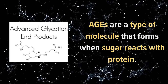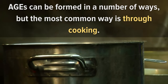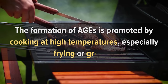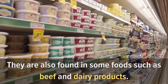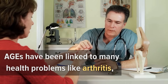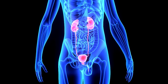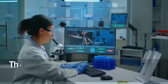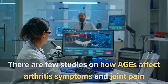Number eight: foods high in AGEs. Advanced glycation end products, or AGEs, are a type of molecule that forms when sugar reacts with protein. They are most commonly formed through cooking at high temperatures, especially frying or grilling, and are also found in foods such as beef and dairy products. AGEs have been linked to health problems like arthritis, diabetes, Alzheimer's disease, and kidney failure, though evidence on their direct role in arthritis symptoms is limited.